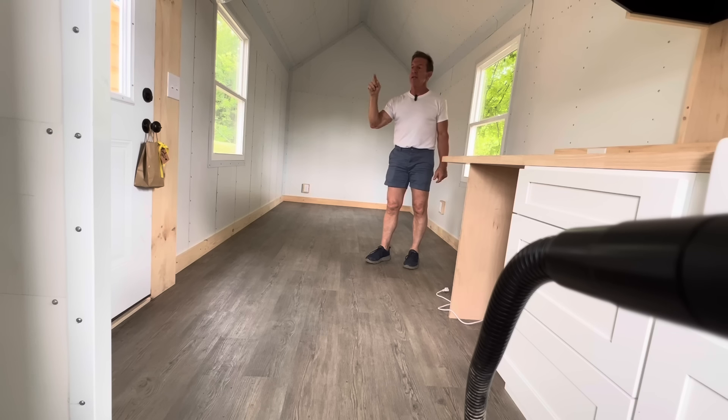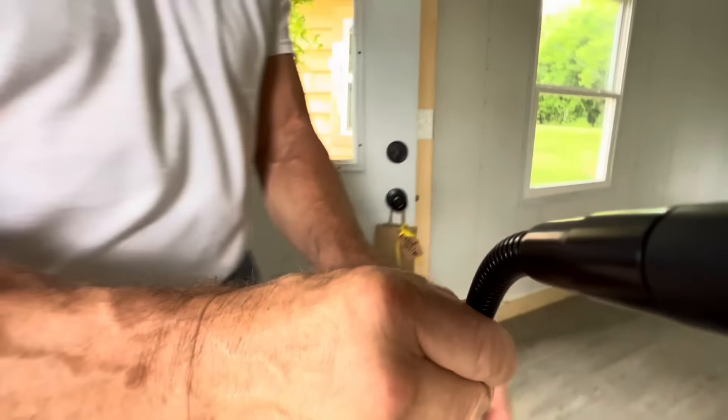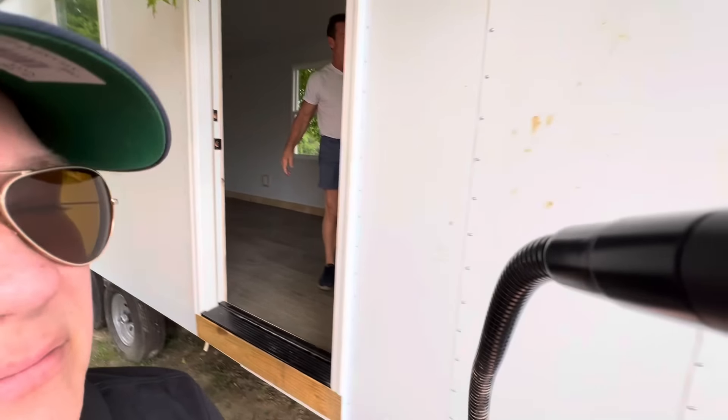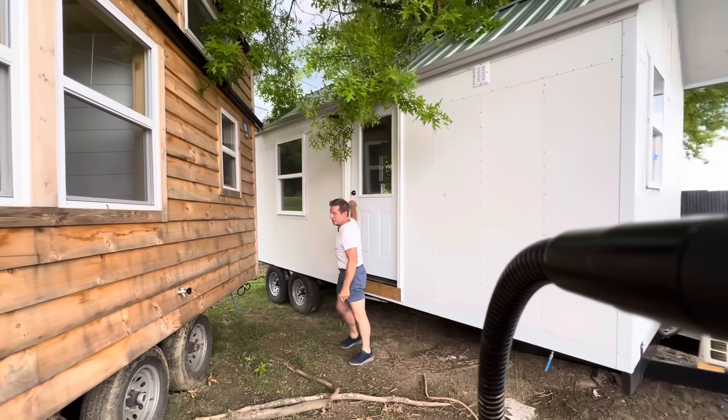This one comes to 25 plus the mini split and the tankless water heater, which puts it right around almost $30,000.